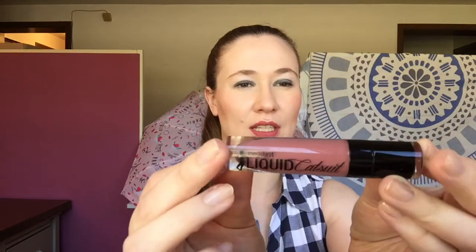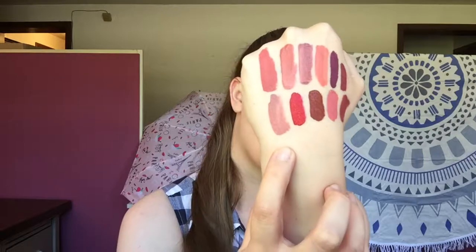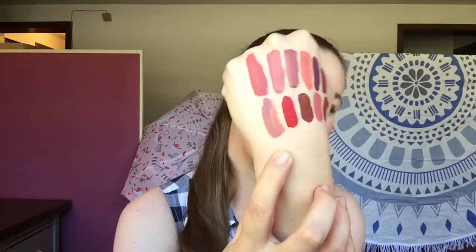The next one I tried is another Wet and Wild Liquid Catsuit in the shade Rebel Rose. Same thing — they aren't the longest-lasting formulas, they're kind of patchy. They're definitely not my least favorite liquid lipstick but they're definitely not my favorite. I think they're just okay. I probably wouldn't buy any more; I actually have one that I'm planning to pass on or put in a giveaway because it's not my favorite, and I'd rather someone who loves it use it.